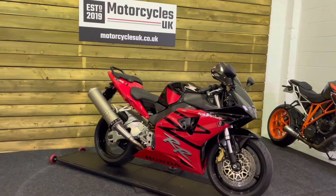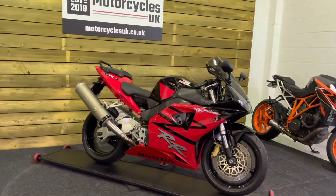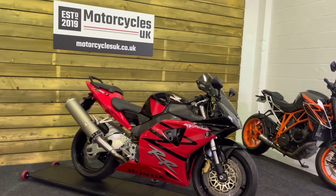Superb. Here we have a Honda CBR 900 RR3 Fireblade. This is a 2003 bike on a 53 plate with just 18,394 miles.